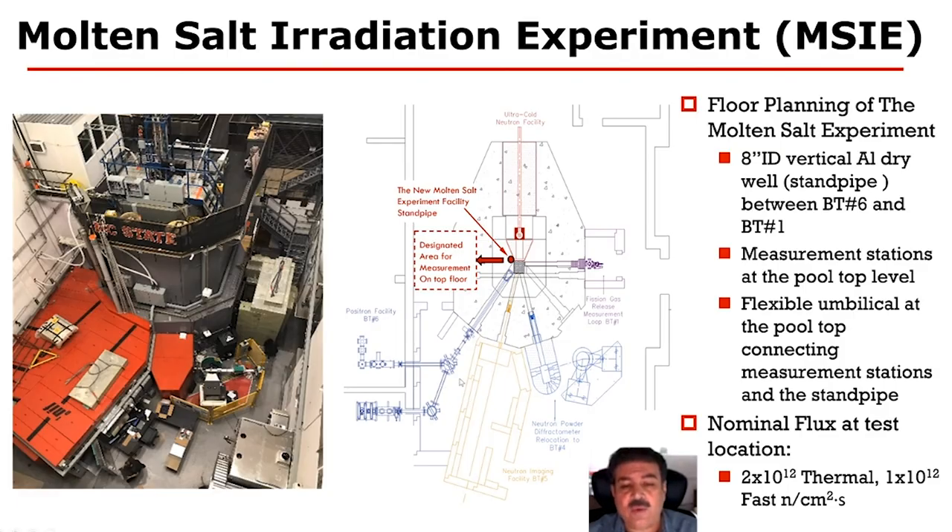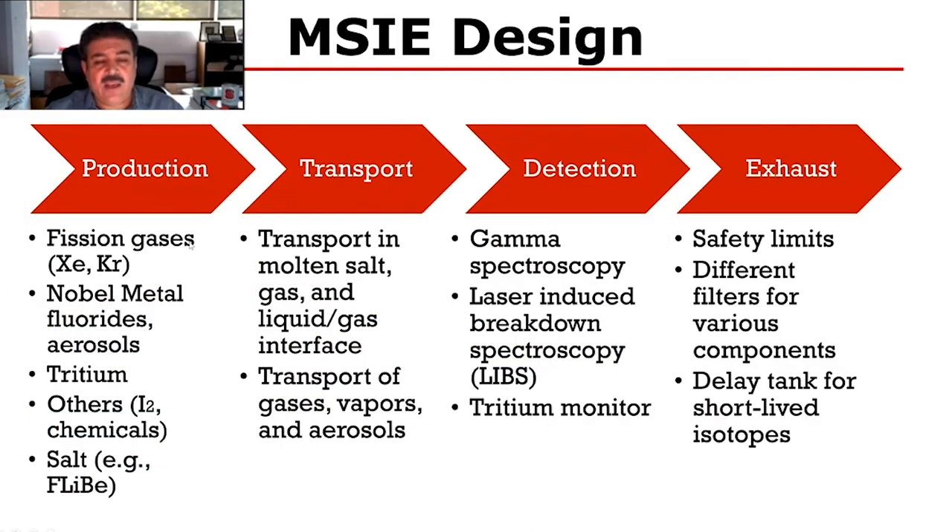This shows the layout of our reactor with the intended irradiation location and the intended location for the instrumentation for monitoring and control of the irradiation experiment. We expect that in close vicinity to the core, we will reach into the 10^12 neutrons per centimeter squared per second thermal fluxes and similar fast fluxes. In the design of the facility, we're looking at the production and monitoring of the release of fission gases, noble metal materials, tritium, and any other releases that might be developed during the irradiation process.